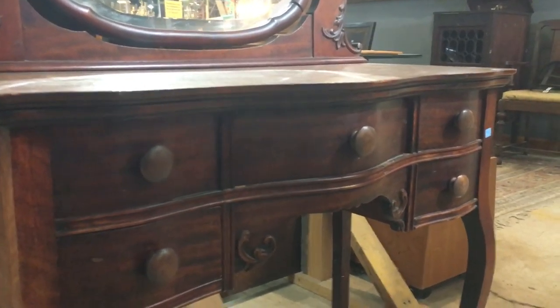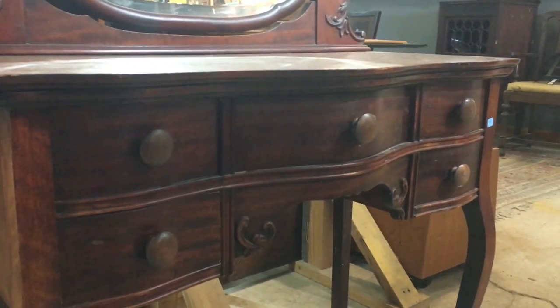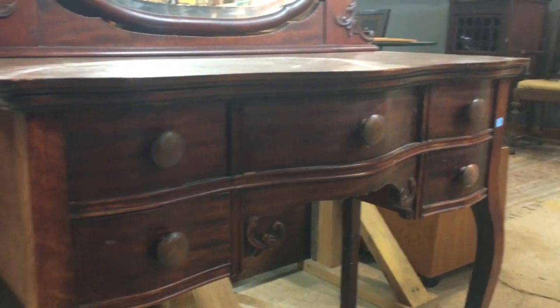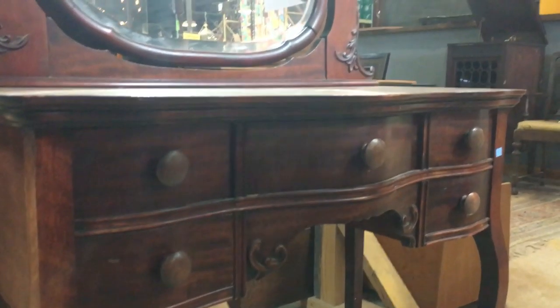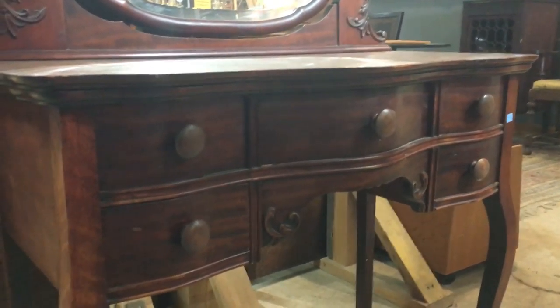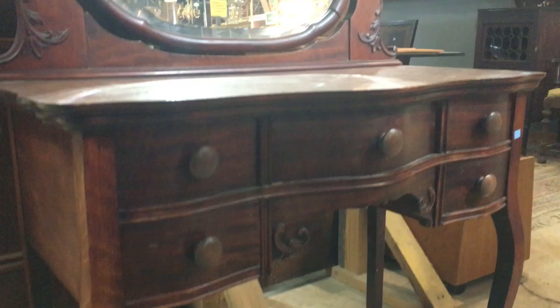Good morning! We had a request to look at some of the dressers and other storage items that we have in the warehouse right now, and I'm only too happy to oblige. It's one of my favorite things to look at. So here we go!